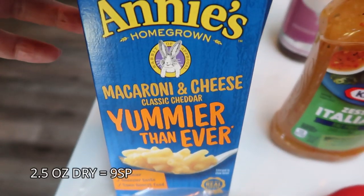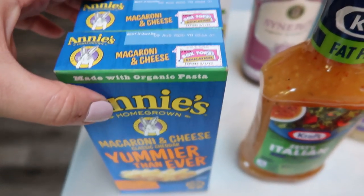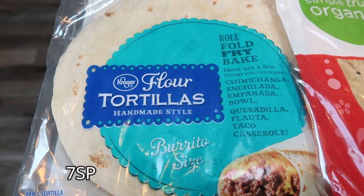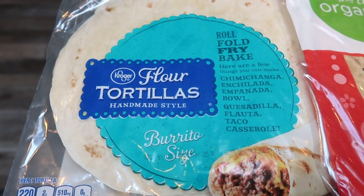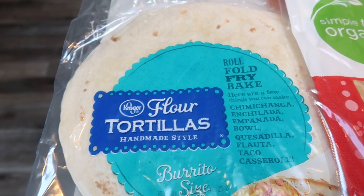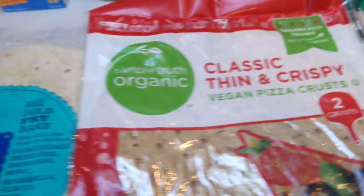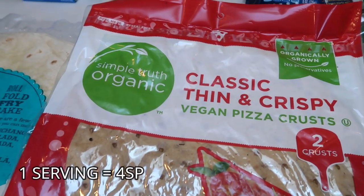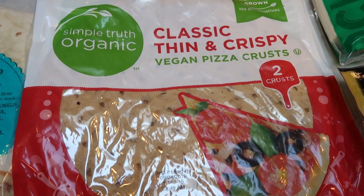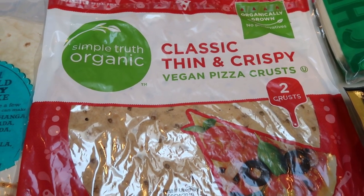I had a coupon for Annie's mac and cheese — this is just for my hubby if he wants a quick, easy dinner. These were buy one, get one free, so it was a dollar for two boxes, which is a really good deal. I also grabbed my husband some flour tortillas — he wanted to have soft tacos for lunches this next week. I also picked up a classic thin and crispy pizza crust for my husband; there are actually two of these in a pack. I may make both pizzas, or I'll throw the crust into the freezer.